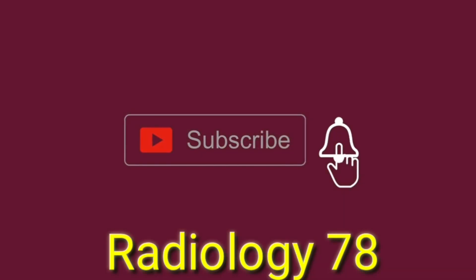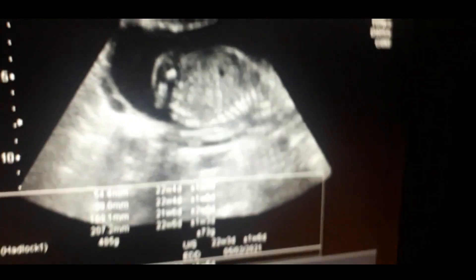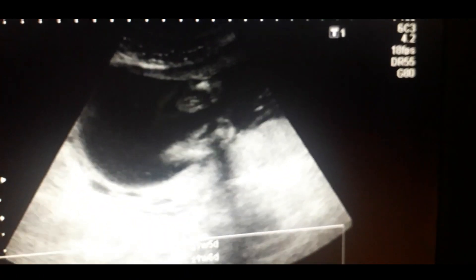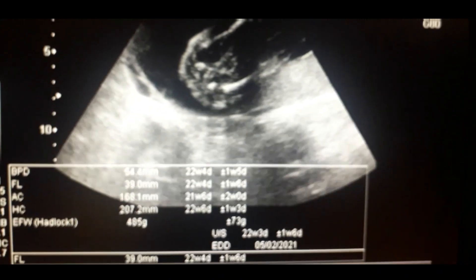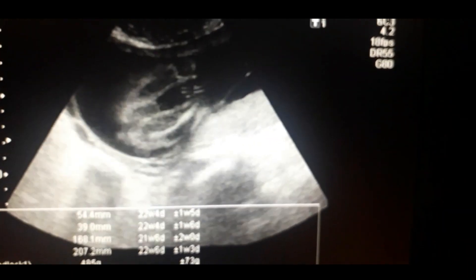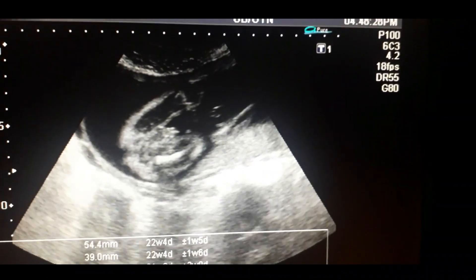Coming to the live case, this is the ultrasound scan of a 22-week pregnant lady. She has got a male baby. First of all, I would like to focus on the femur.